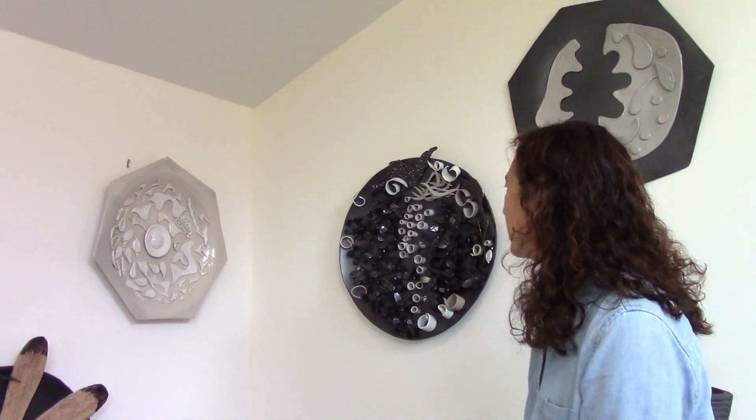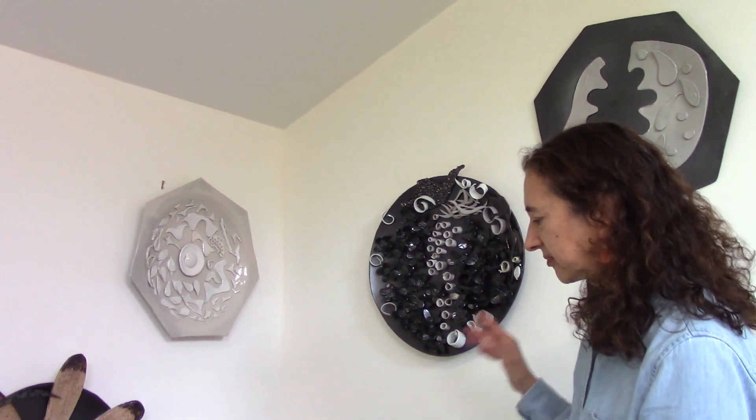What I'm doing these days is working in high-fire glazed ceramics. You can see some of the pieces I've been making here. They're all fired at a high temperature — fired at least twice, sometimes three or four or five times.